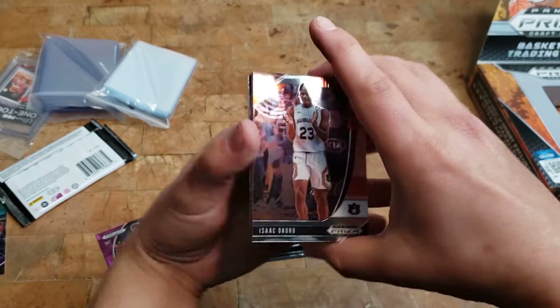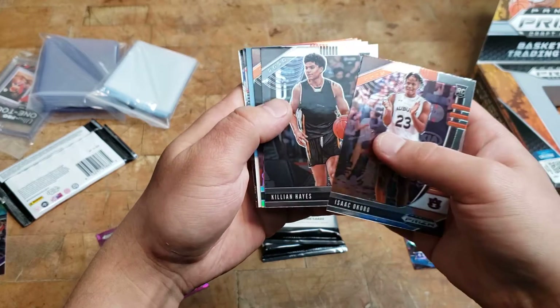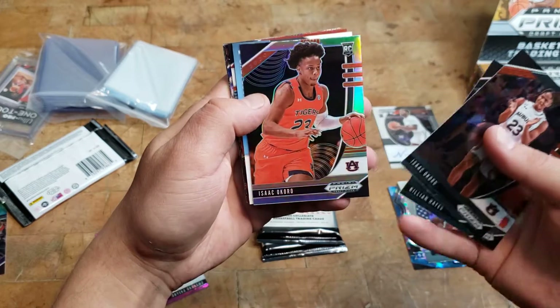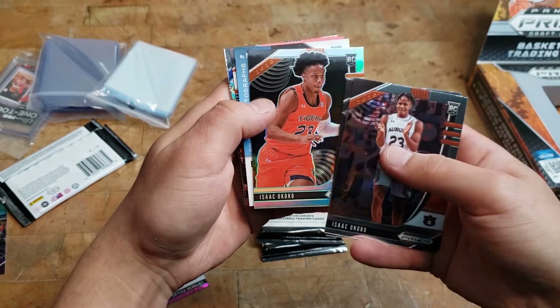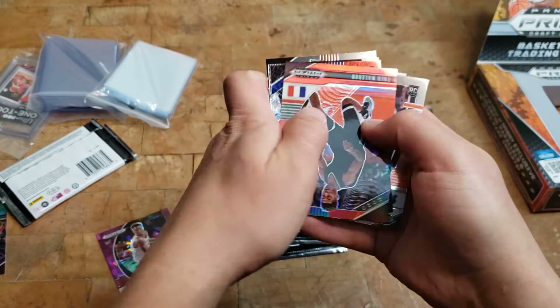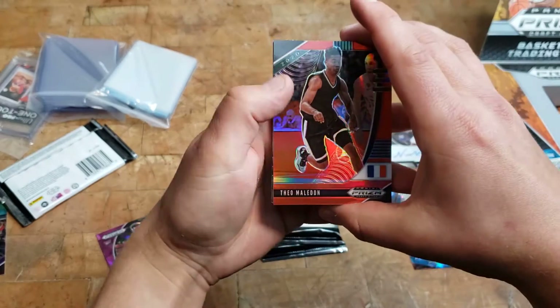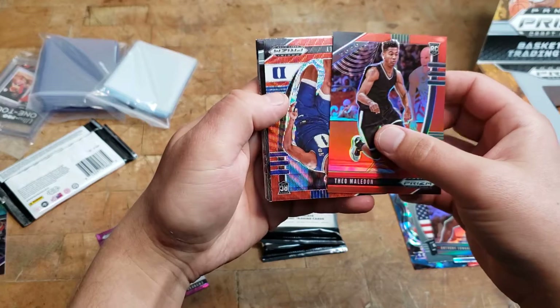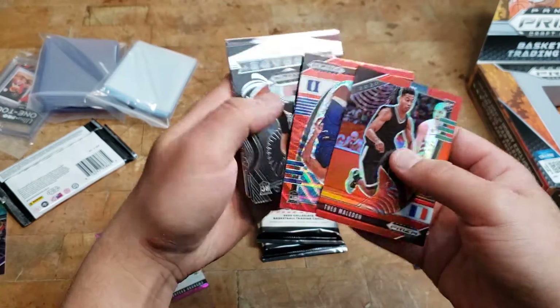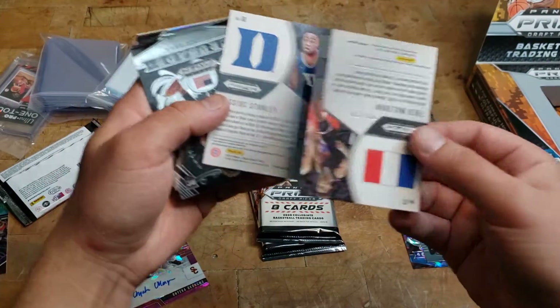Isaac Okoro, Killian Hayes, another Isaac Okoro. We got the autograph — Theo Maladon. Oh look at that pretty one — Cassius Stanley, that one's not numbered, but this one is numbered to 299.